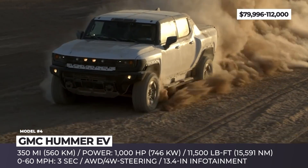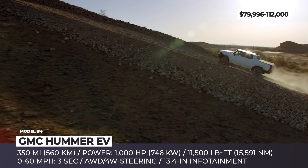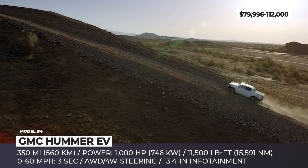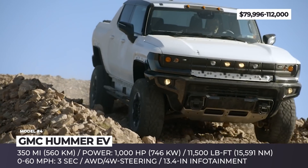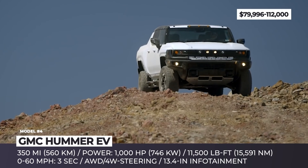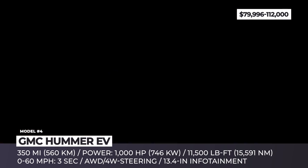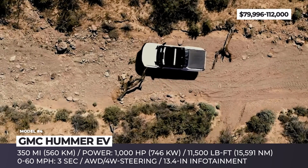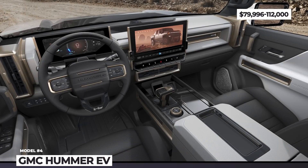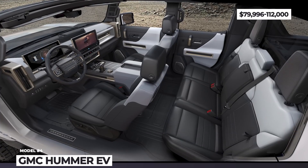The Hummer's powertrain employs a three-motor all-wheel drive and yields 1,000 horsepower and 1,100 pound-feet of torque. Despite the race car-grade 0-60 acceleration of 3 seconds, its true habitat is off the roads. It possesses an adaptive air-ride suspension, 35-inch Goodyear Wrangler Territory tires, four-wheel steering with a revolutionary crab-walk mode, and ultra-vision with 18 camera views to safely traverse any obstacle.